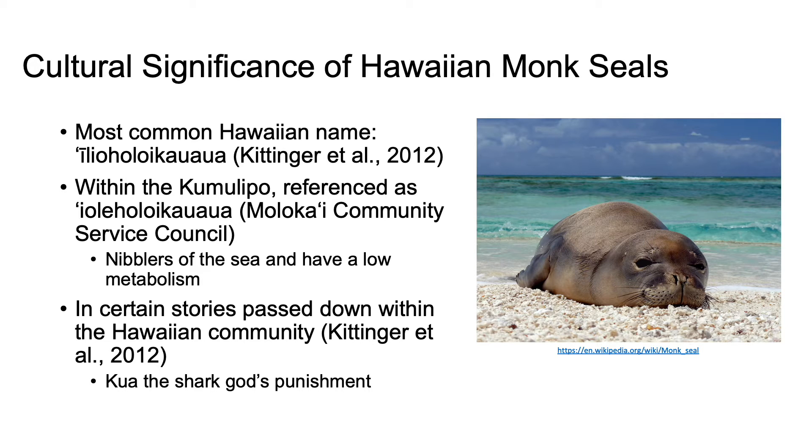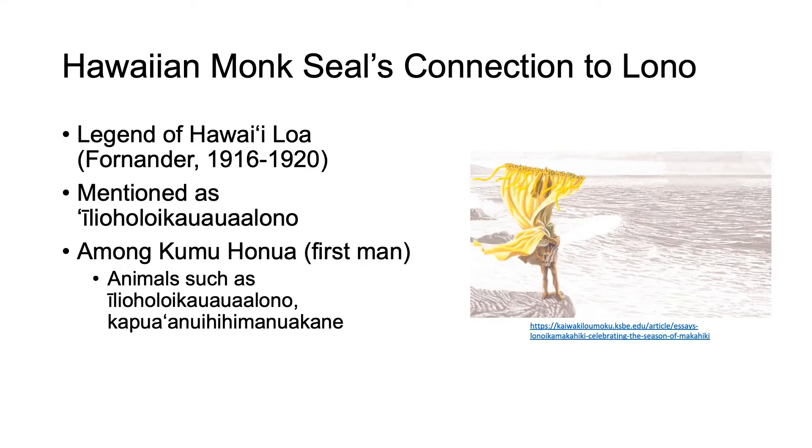They were also confirmed to have a low metabolism relative to their body size. Within the Hawaiian community, there are certain stories that are passed down. For example, there was Kua the shark god's punishment, where he was jealous of two lovers and made one lover a Hawaiian monk seal and the other a butterfly, so they physically could not be together. The Hawaiian monk seal also has connections to Lono, the Hawaiian god of peace, and they were mentioned in the legend of Ho'iloa, who is known to be an ancestor of the Hawaiians.